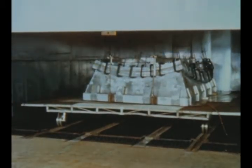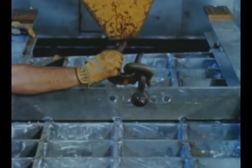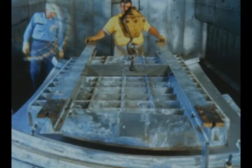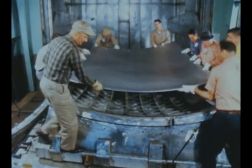Upon delivery to the Marshall Center, gore segments are first heat treated or aged in a large oven for 24 hours at 325 degrees Fahrenheit to increase their strength and hardness before they undergo the fabrication and assembly processes which will result in a finished bulkhead.